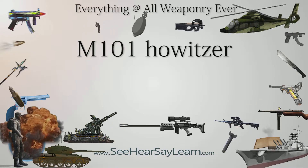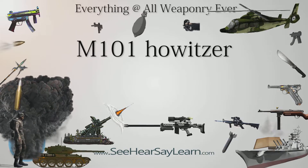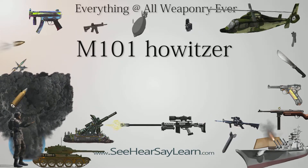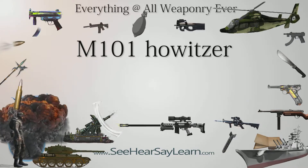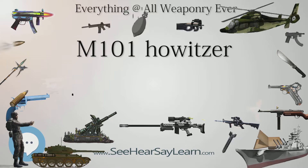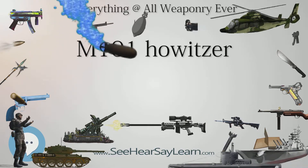The 105mm M101A1 howitzer, previously designated M2A1, was an artillery piece developed and used by the United States. It was the standard U.S. light field howitzer in World War II and saw action in both the European and Pacific theaters. Entering production in 1941, it quickly gained a reputation for accuracy and a powerful punch.